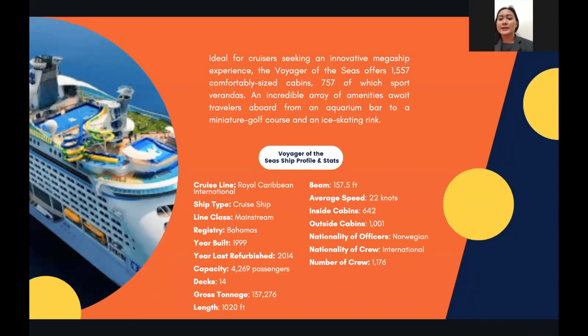The Voyager of the Seas' profile and stats: The cruise line is Royal Caribbean, ship type is cruise ship, mainstream line class, and the registry is in the Bahamas. The ship was built in 1999 and last refurbished in 2014. The capacity is 4,269 passengers and it has 14 decks. The gross tonnage is 137,276, the length is 1,020 feet, the beam is 157.5 feet, and the average speed is 22 knots.